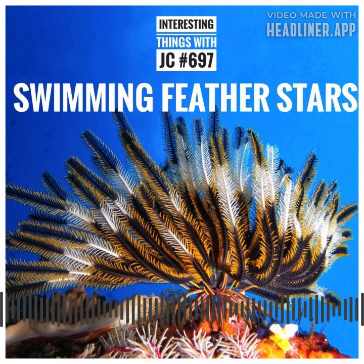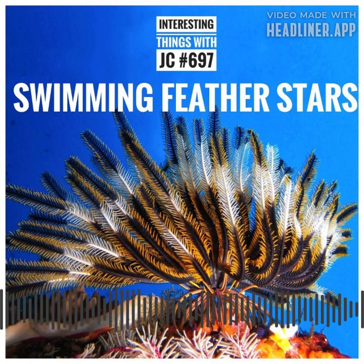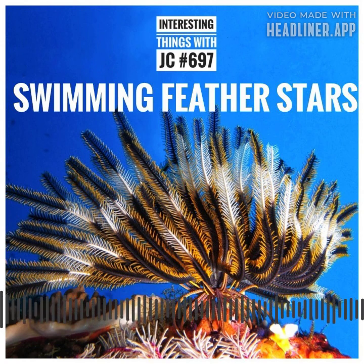The Swimming Feather Star, also known as a Crinoid, is a fascinating marine creature that belongs to the Phylum Echinodermata. These remarkable organisms are renowned for their elegant appearance and graceful swimming abilities. Let's take a look at the scientifically accurate account of the Swimming Feather Star.